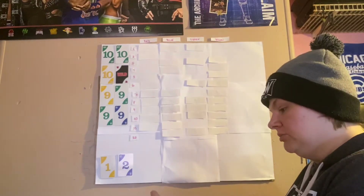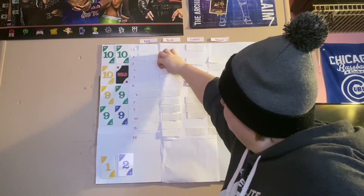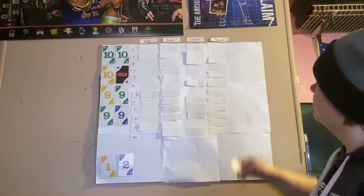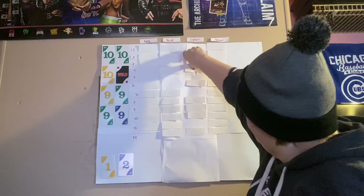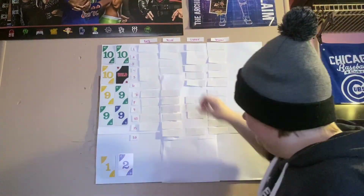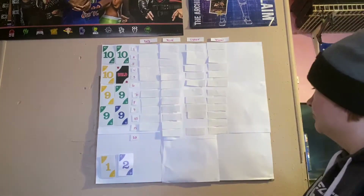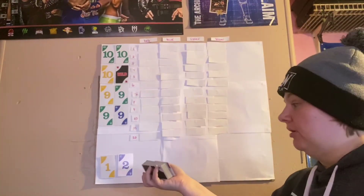If you guys have any ideas for prompts please let me know and I will add them to this pile. Now all the prompts are on the board — here's my draw pile, we're going to shuffle this up.